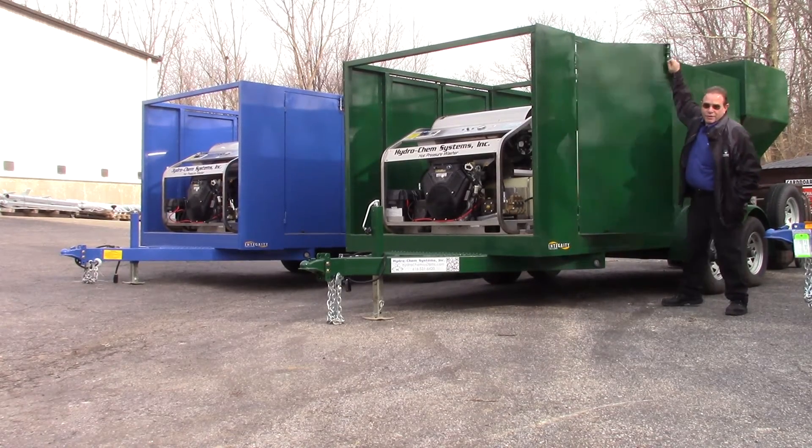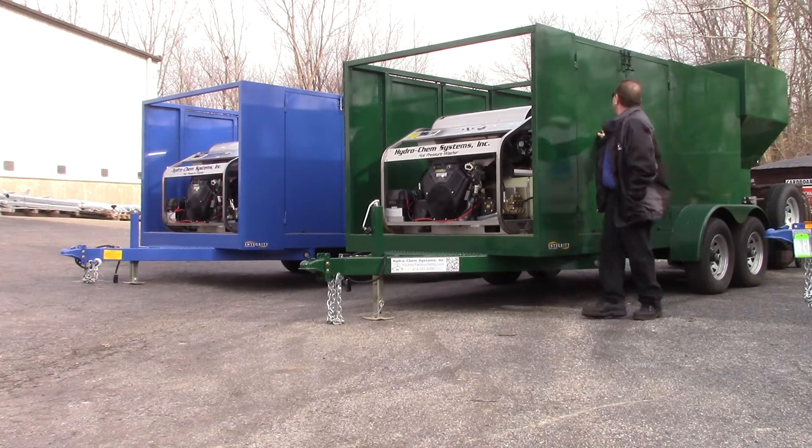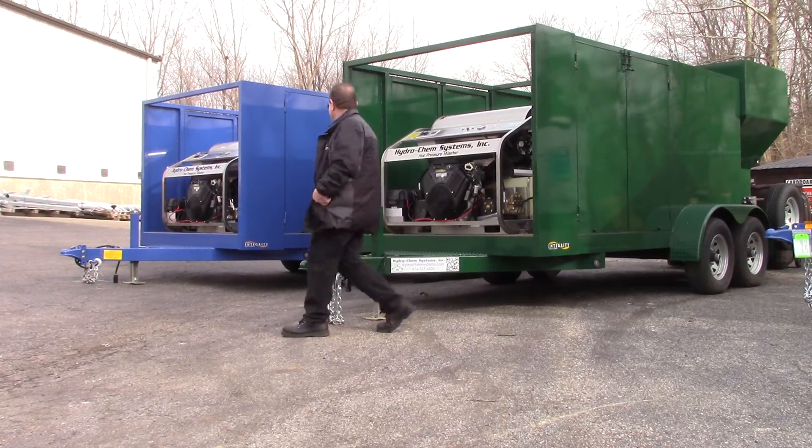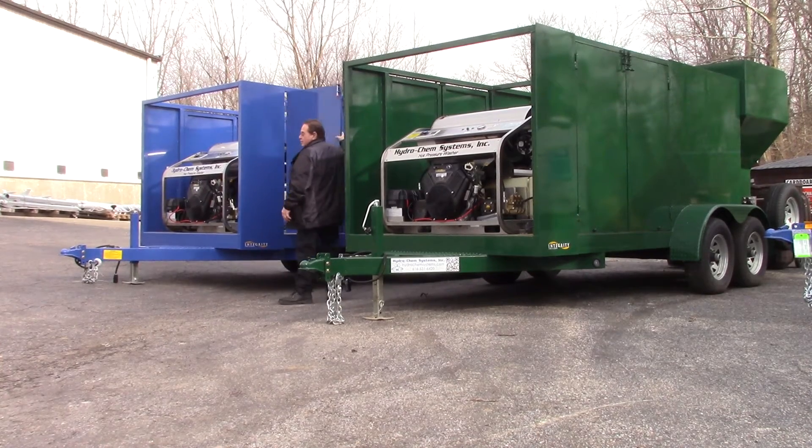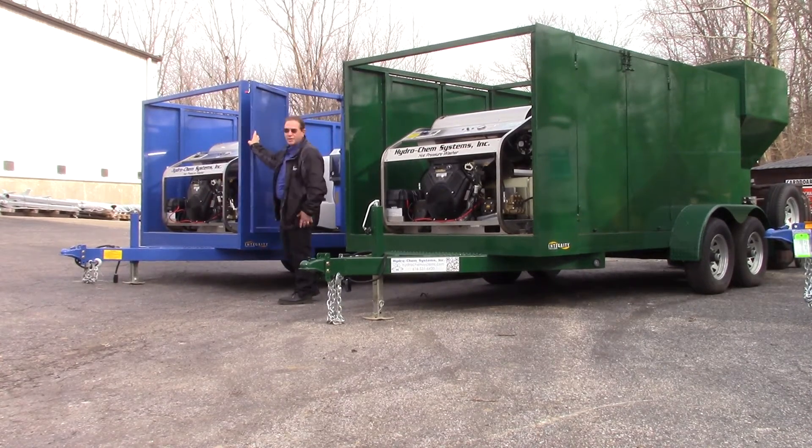We have double doors on each side of the trailer for easy access.